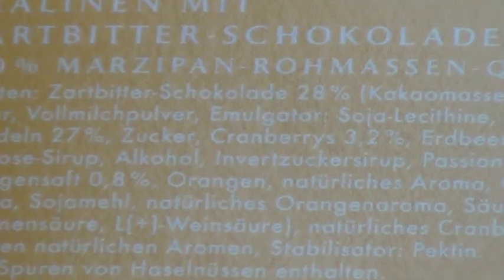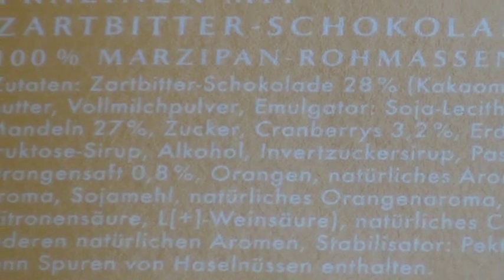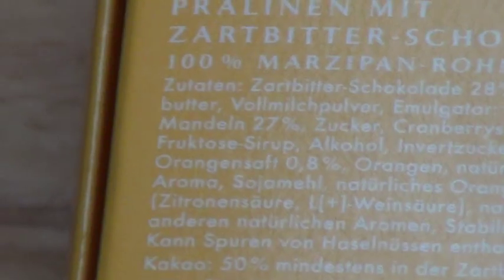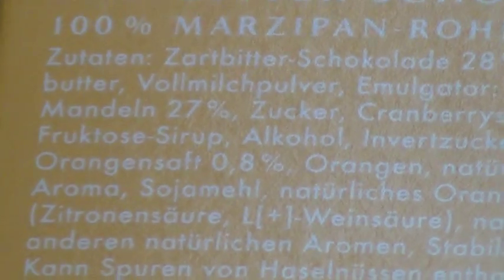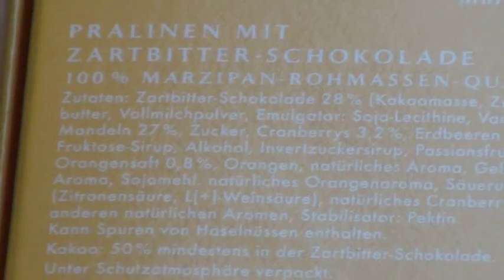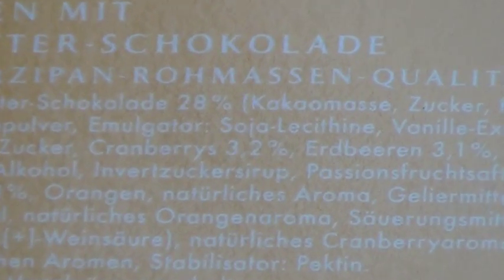So the ingredients: it's made with dark chocolate at 28%, and obviously almonds — Mandeln — at 27%. It's very fruity looking.